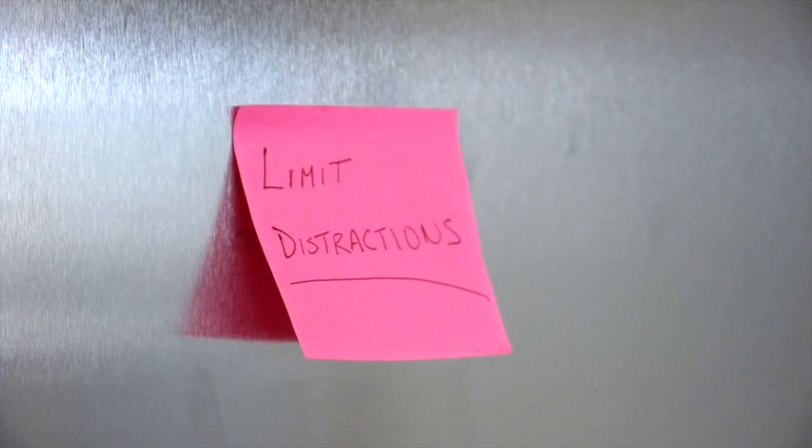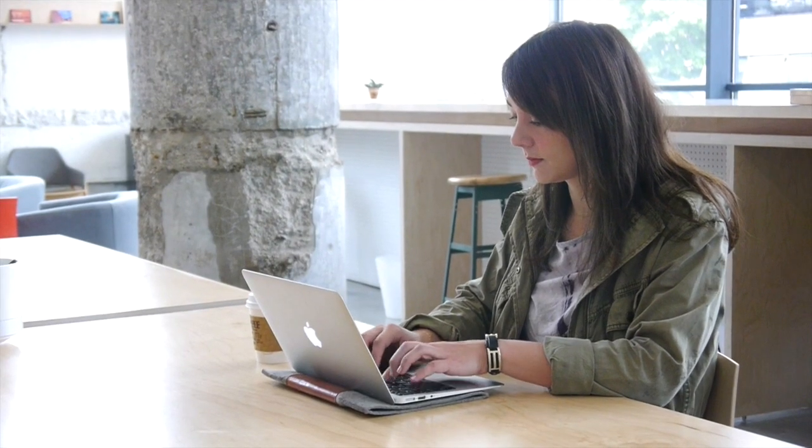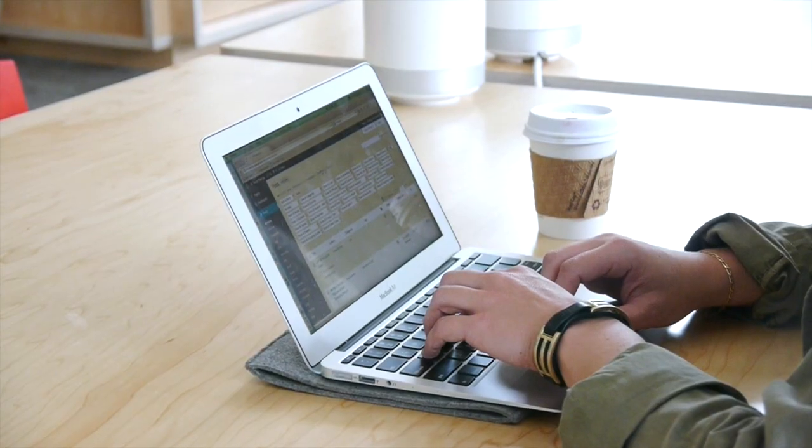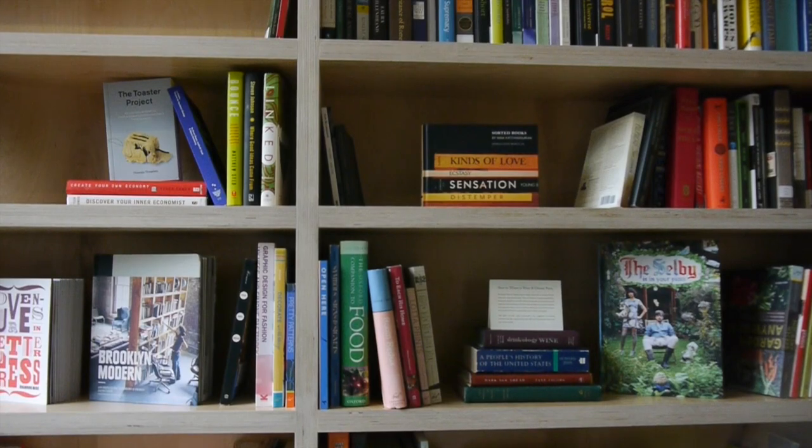Our third tip is to limit distractions. Some people work well with music and TV, but others don't. If you find yourself spending more time checking email and singing along to songs than getting your work done, cut out the things that are standing in the way.